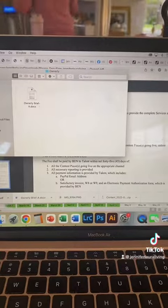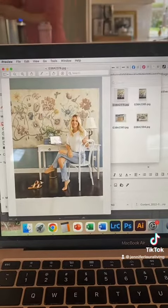After the gym, we head home and I hop on my computer to get through emails. Today I signed a contract for a new ad and sent off some images for a magazine article coming out next fall that I was pretty excited about.